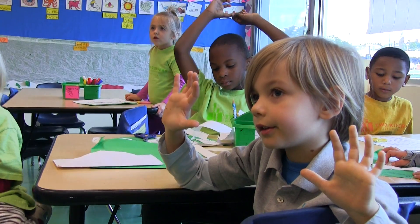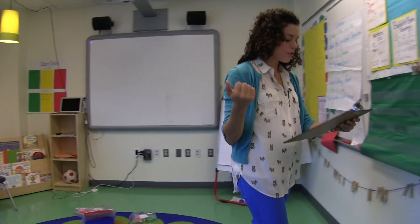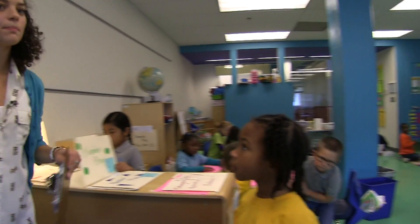Now I see everyone's beautiful eyes are on me and I see their hands are free. I need Sophia, Olivia, Jonas, and Karina. In kindergarten, we use problem-based tasks all the time.